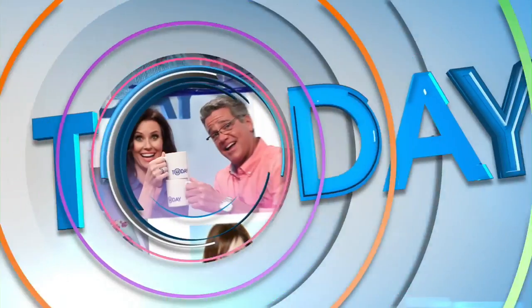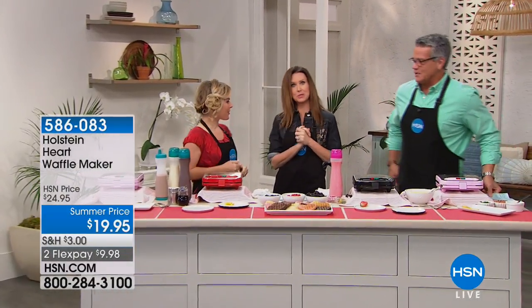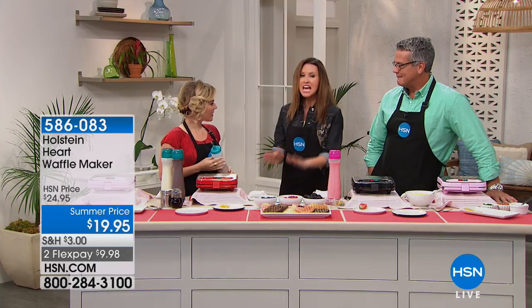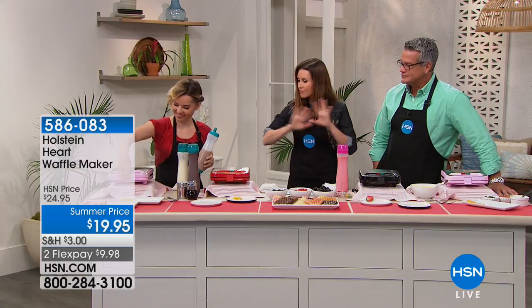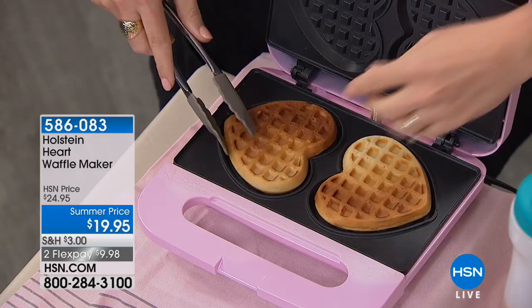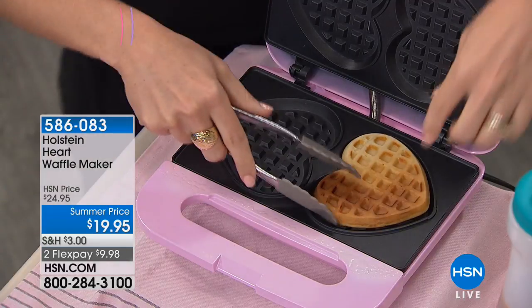Carrie Mulatto has been here eight years — congratulations! So we can use the pancake mix we just had to make beautiful waffles. My kids have been asking for waffles every single night. This is a really fun way to make them — they make hearts! It's Holstein, and every gadget I've got from Holstein is so fun and makes it really simple to get perfect crisp on the outside, fluffy and light on the inside.